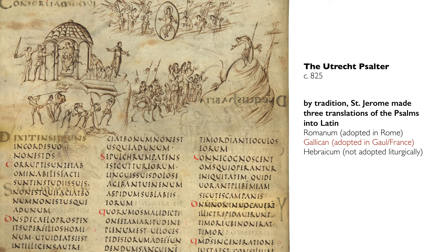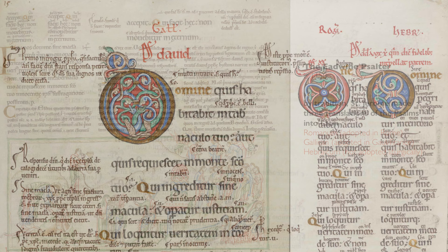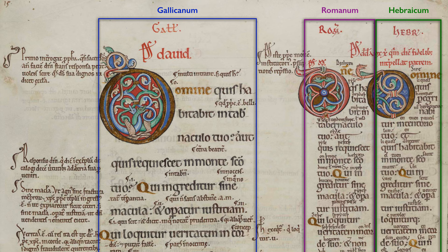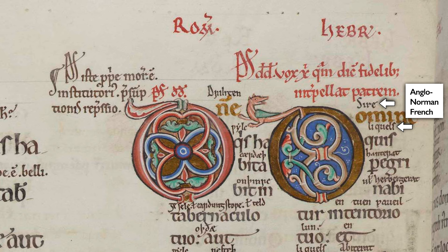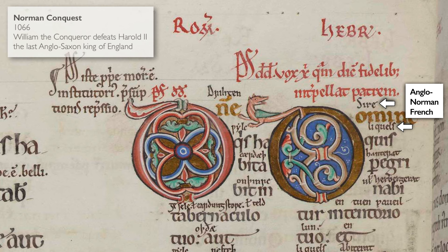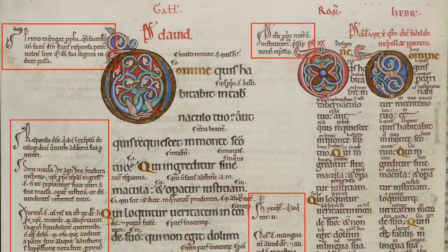In the Iodwin Psalter, we've moved another century later. Here, three versions appear in parallel columns: the Gallicanum, the Roman, and the Hebraicum. But moreover, you've got two more versions. In the column closest to the gutter, you have little translations of the Latin words written in Anglo-Norman French — the language after the Norman conquest of the new aristocracy. Next to it, above the Romanum version, you have little words in Old English — the language of the old aristocracy. And then all around are marginal glosses, a Latin commentary explaining in many cases the Christological understanding of the Psalms.